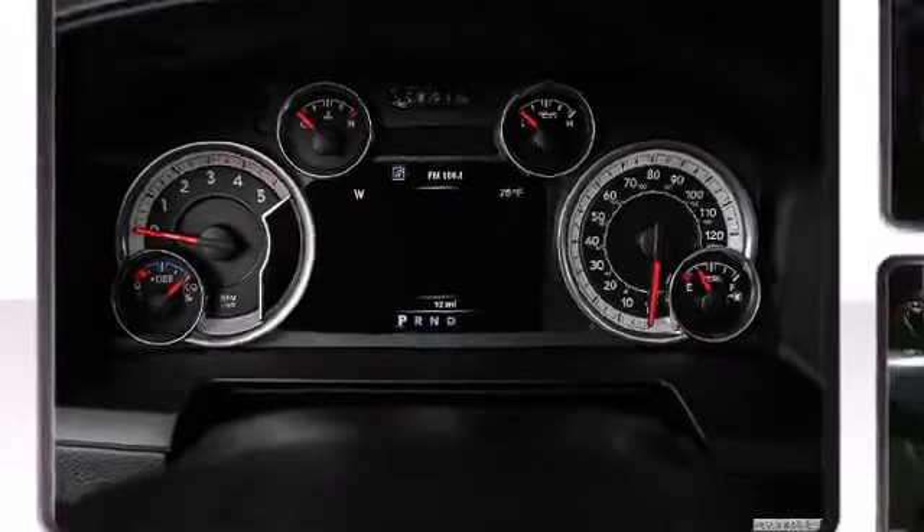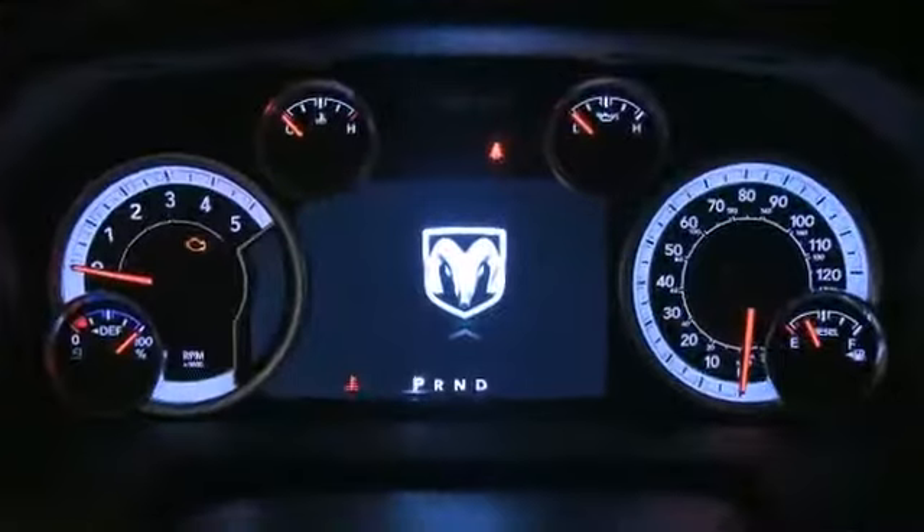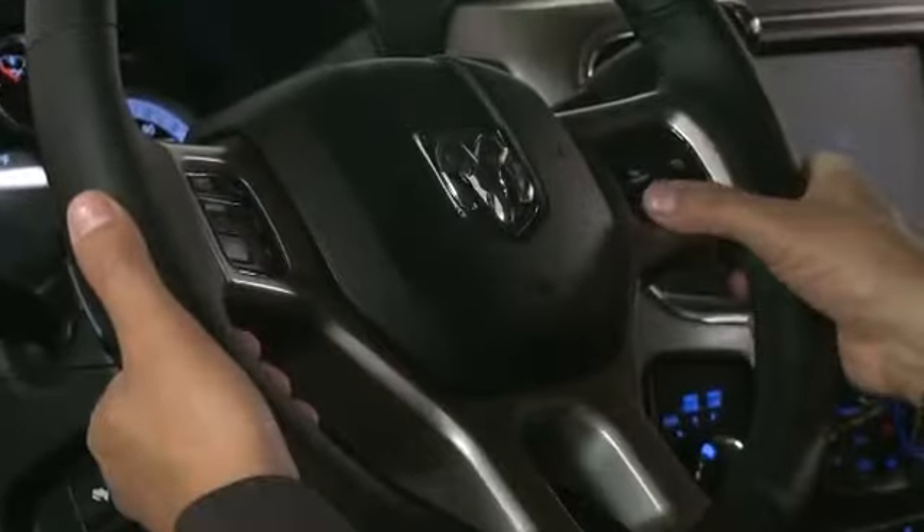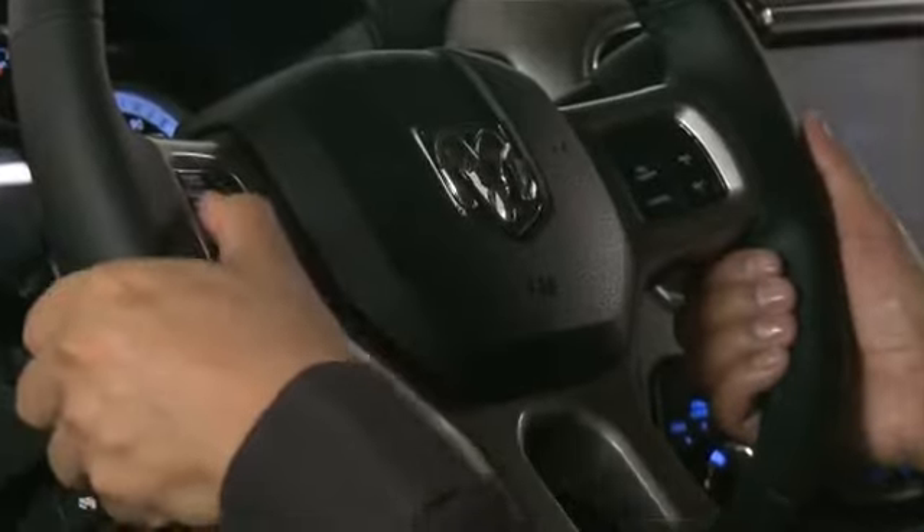The following features are included: a tachometer, variably intermittent wipers, a rear step bumper, fully automatic headlights, a trailer hitch, and more.